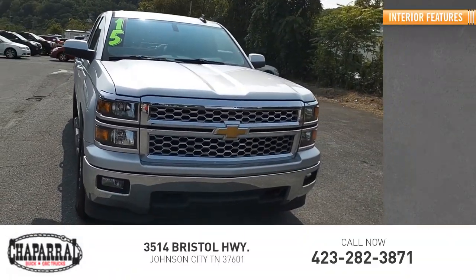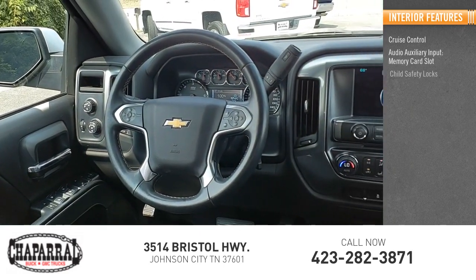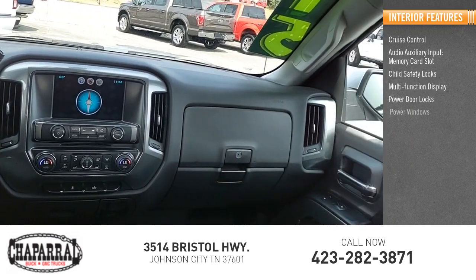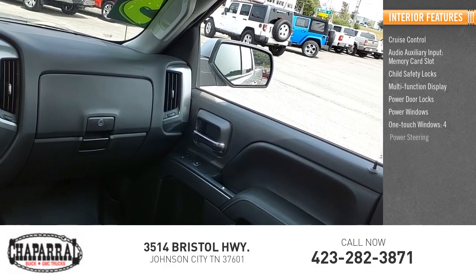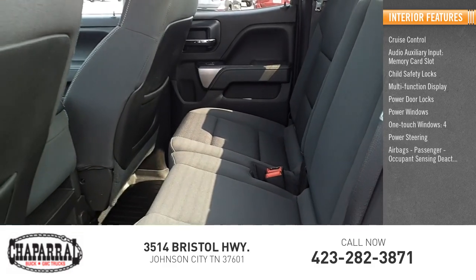Inside you'll find cruise control, audio auxiliary input, memory card slot, child safety locks, multifunction display, power door locks, power windows, one-touch windows, power steering, airbags, passenger occupant sensing deactivation, and tachometer.